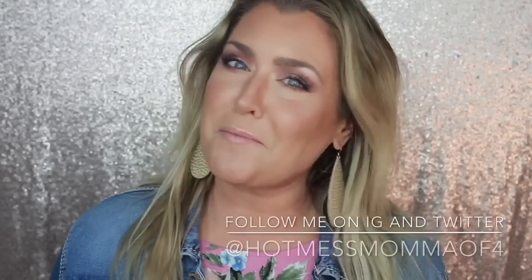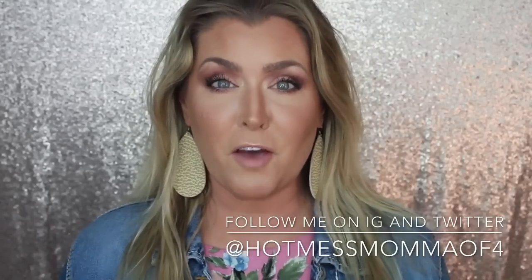Hey everybody and welcome back to my channel. If you're new here, my name is Rhonda Fetterdonis, Hot Mess Mom MD. On today's video, this is one that y'all requested. You guys have asked me to put together my favorite Shop Hush eyeshadow palettes. I have an entire drawer filled with Shop Hush eyeshadow palettes. I did narrow it down to eight palettes, so if you're interested, let's get started.